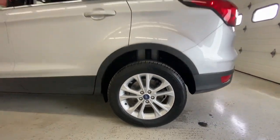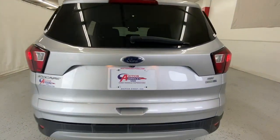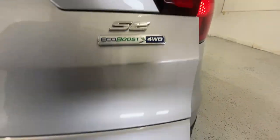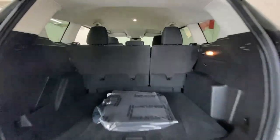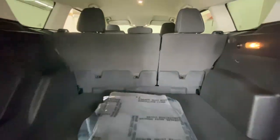The following are some of this vehicle's highlighted options: keyless entry, four-wheel drive, fog lamps, remote engine start, keyless start, satellite radio, backup camera, aluminum wheels, power driver seat, and multi-zone AC.